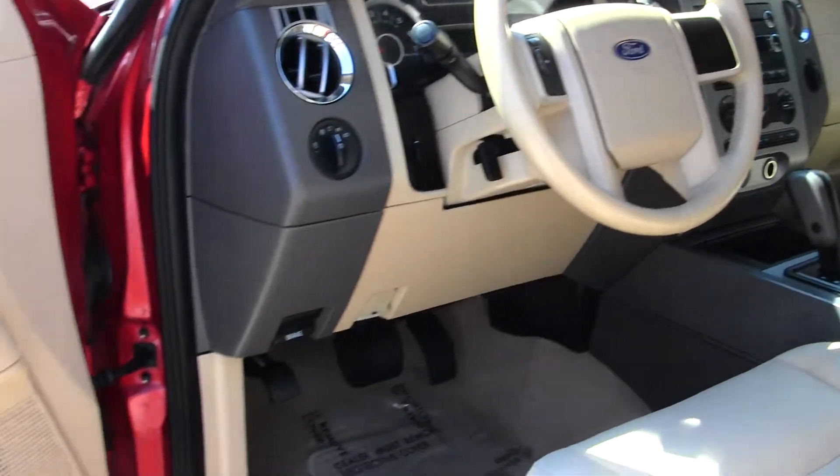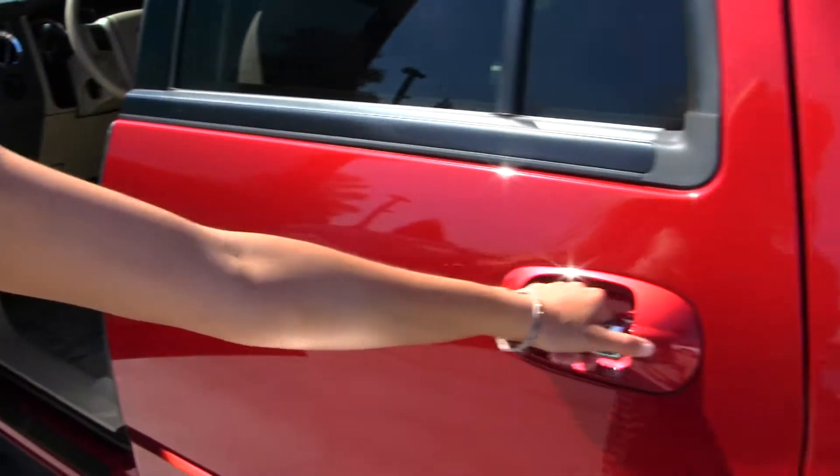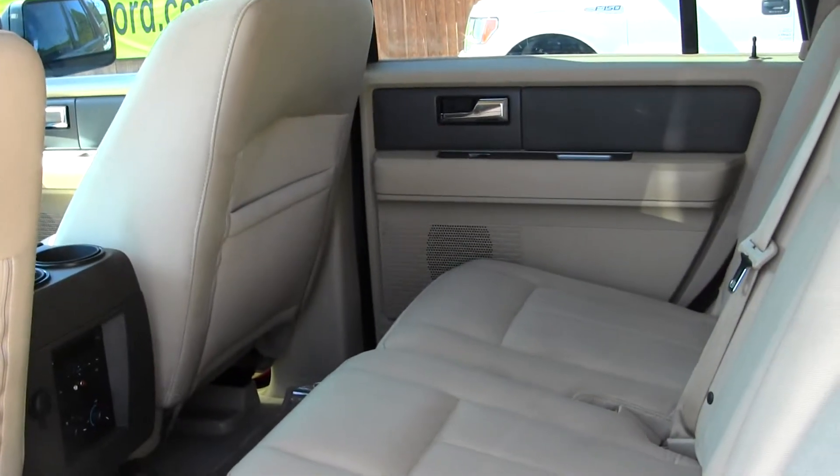It comes equipped with all your power options — windows, locks, mirrors, and seats. The back seat comfortably seats three, and you have third row seating for three additional passengers.